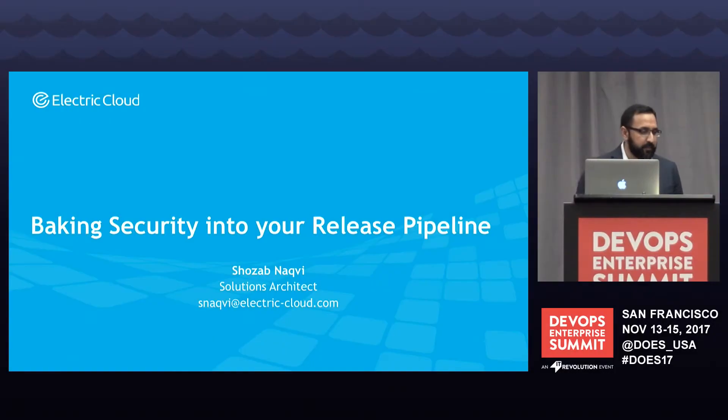Good afternoon. I'm Sho Zabnakvi, a solutions architect at Electric Cloud. I've been in the DevOps space for — actually before it was called DevOps — it may have been called virtualization, automation, or cloud services. I've been a developer, scrum master, team lead, and architect, designing and building software to help enterprises transition to DevOps, virtualize their systems, and do as much automation as they can.